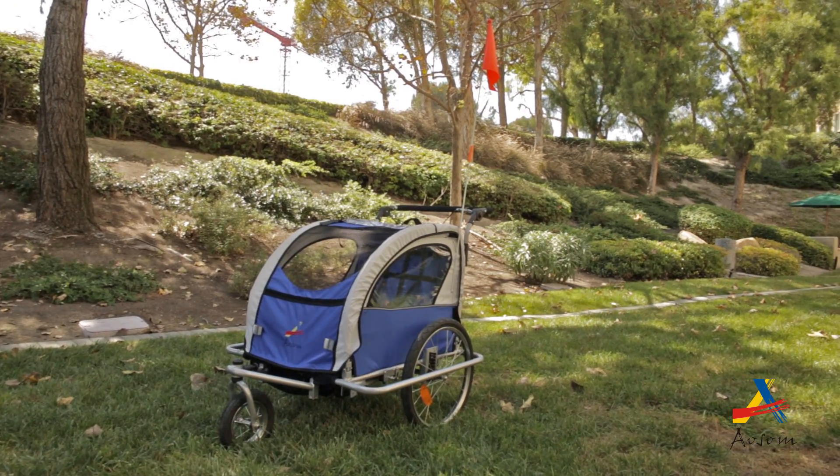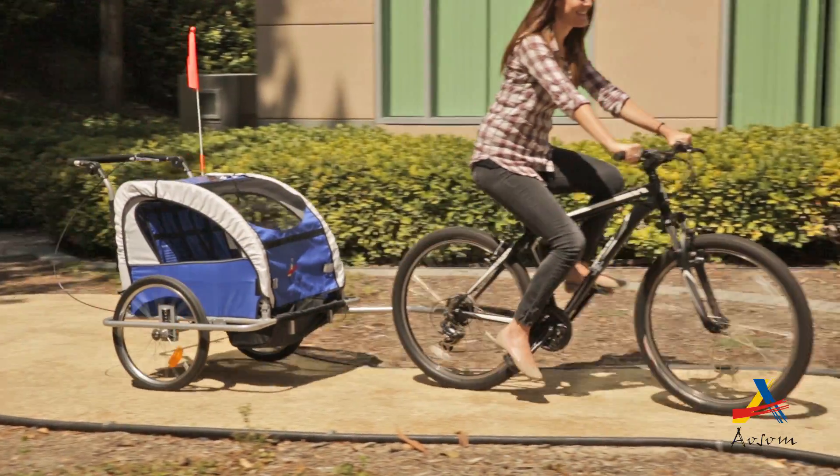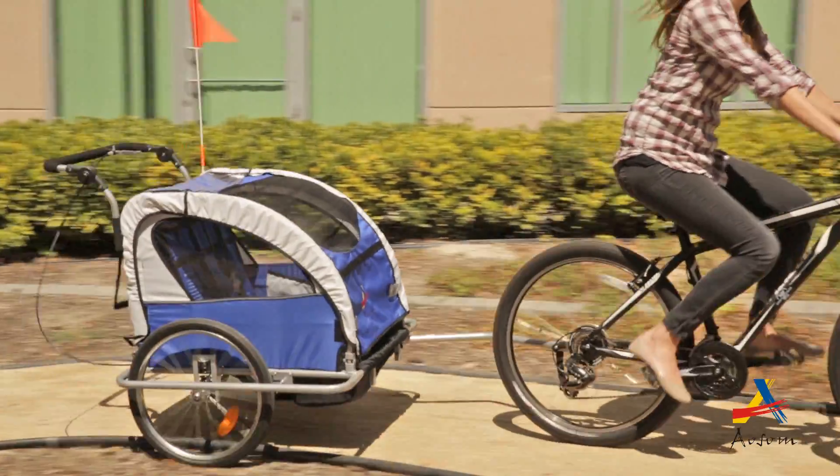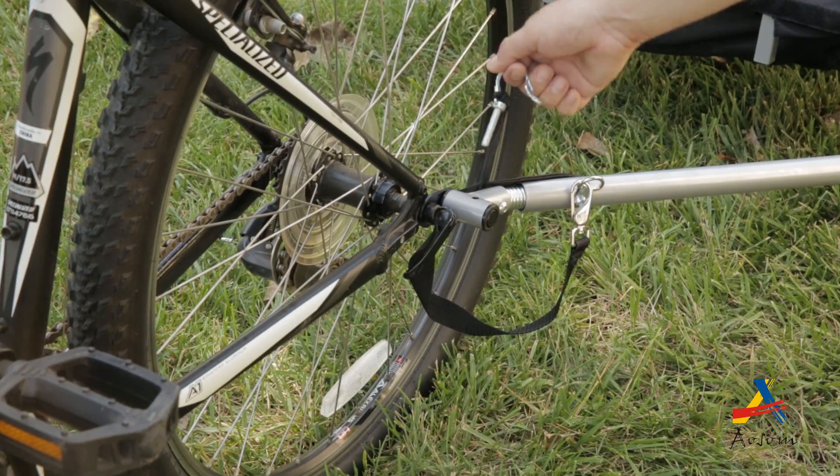Are you ready to take the kids along on your bike ride? The Awesome Elite 2 bike trailer and stroller is a high quality and cost effective solution to toting your tots around the city. Perfect for moms, dads, and anyone who needs to safely bike with a child.